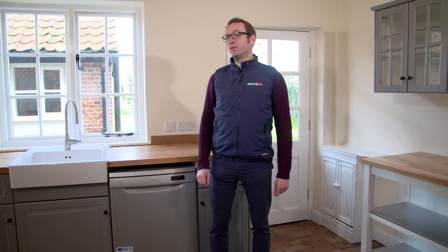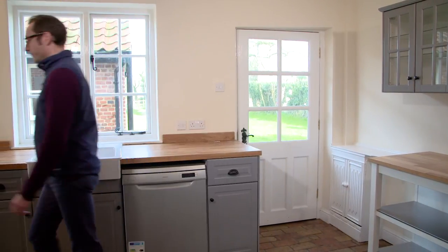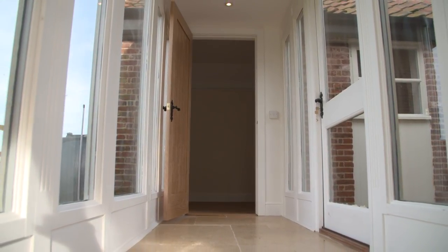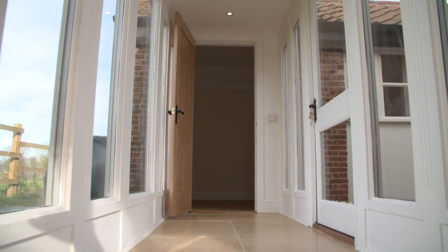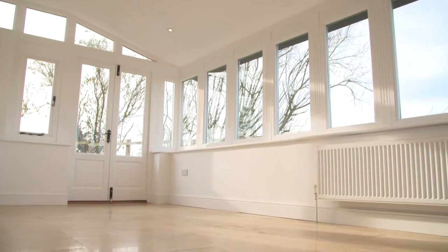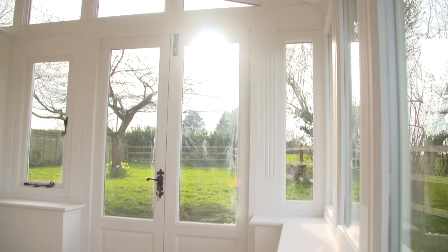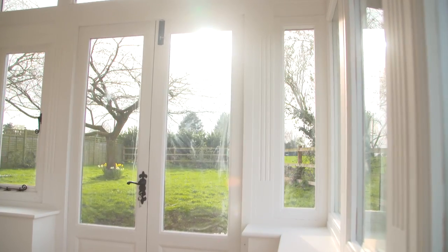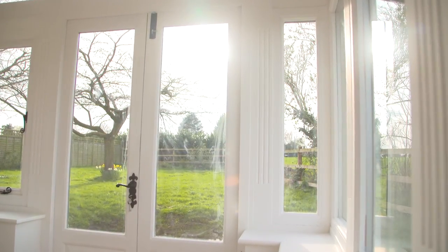And speaking of light, a real feature point of this property is this room through here. So here we are in what would be the dining room, which is an extension to the original cottage — really nice characterful space, really light tiled flooring, spotlights to the ceiling, and really far-reaching, magnificent views across some of the best countryside in Norfolk.